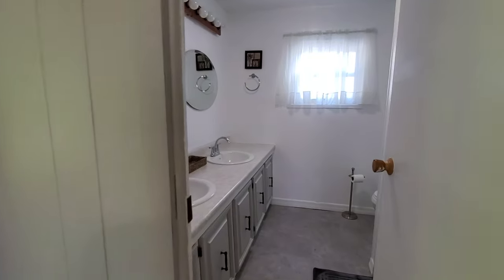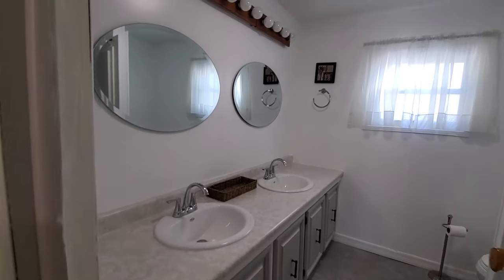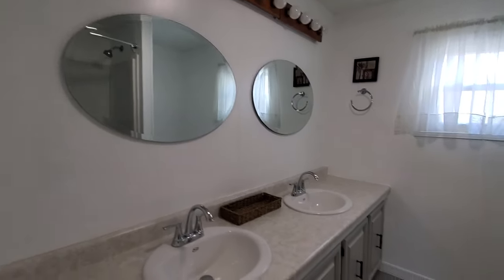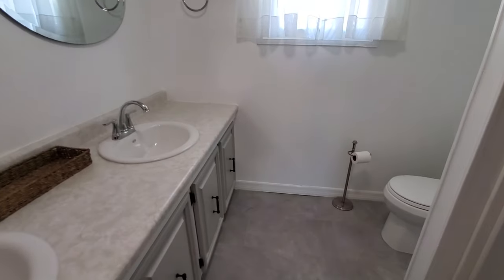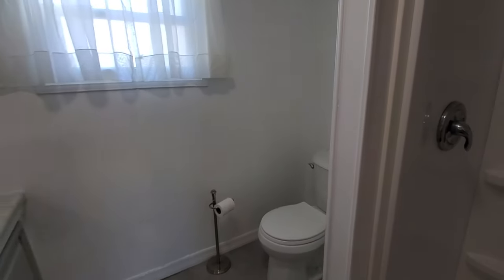First, the master bathroom: it has double sinks with pretty mirrors above and lighting. It has the same rolled vinyl flooring, and also the same tub surround as the guest bath. So both bathrooms have been updated — really, really nice updates in here.